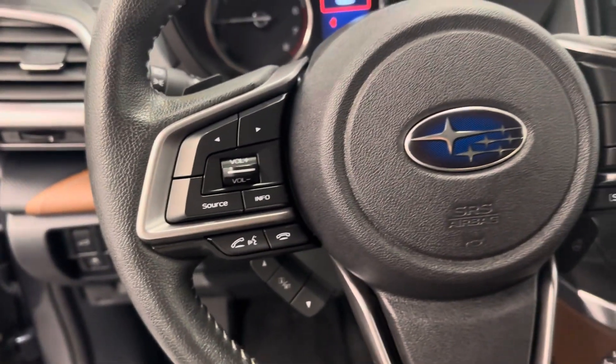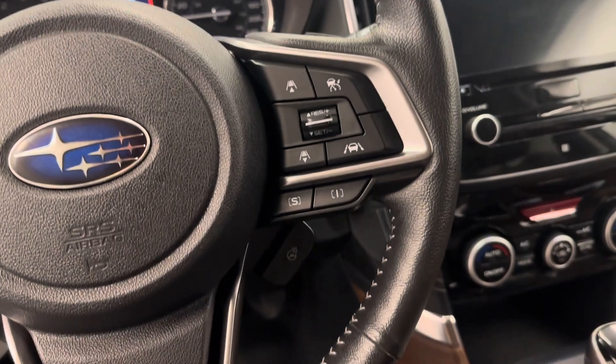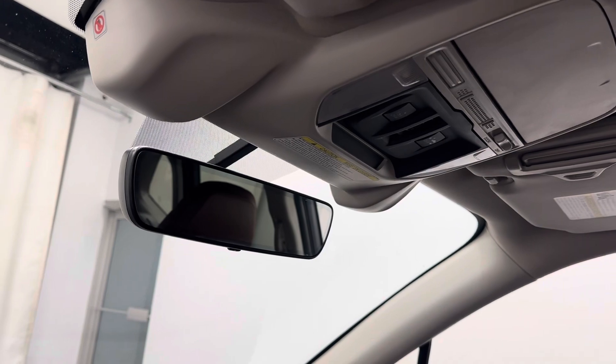Traction control, tilt and telescopic steering wheel, cruise control, hands-free communication and audio controls, paddle shifters, heated steering wheel, lane departure warning and forward collision detection.